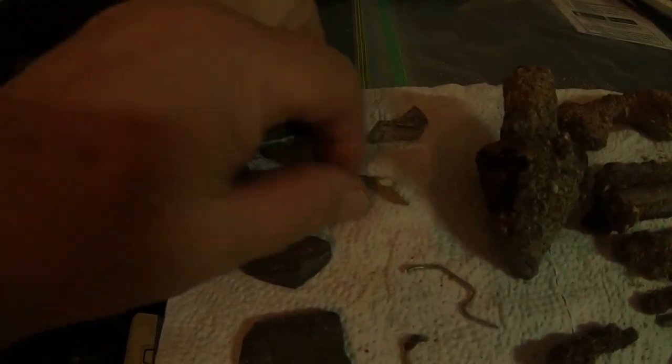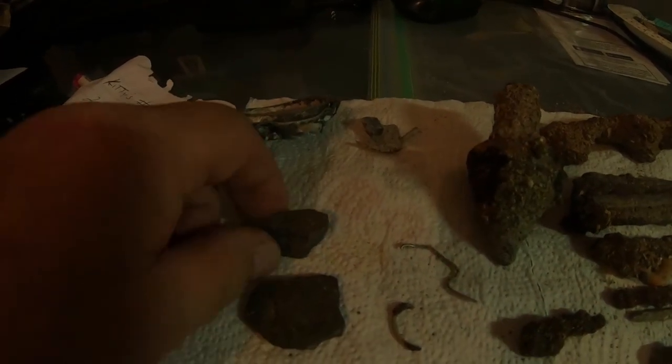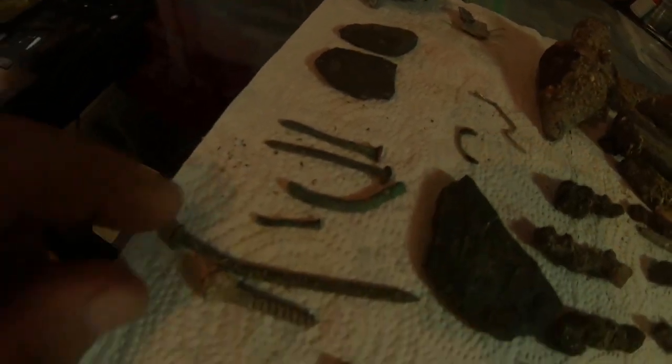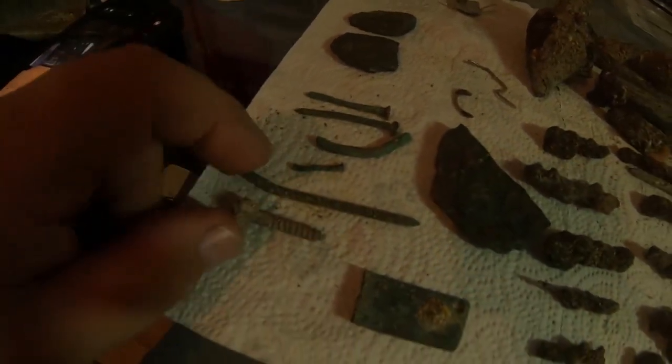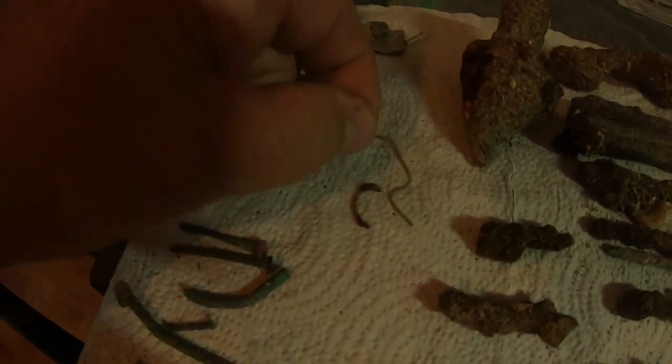A few square nails. This is the trash — bottom of a can, so not too much trash. A couple of hunks of iron, a lot of green nails and screws, another hunk of iron, part of a hook, and I don't know — that's part of some type of clip.